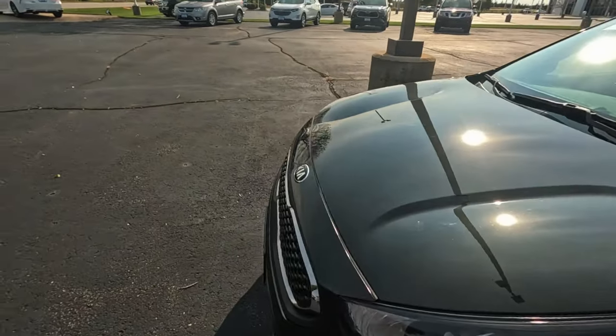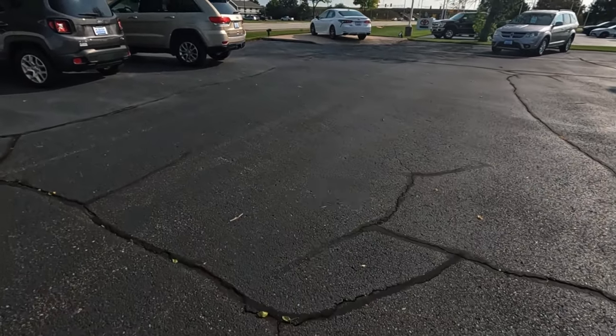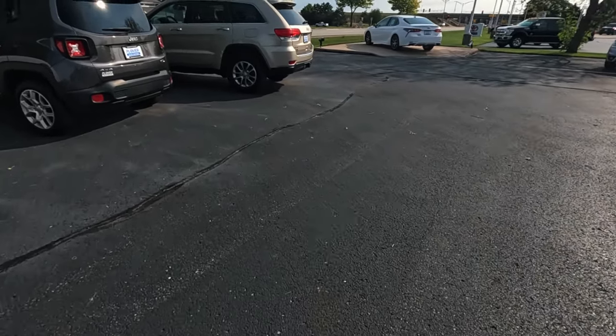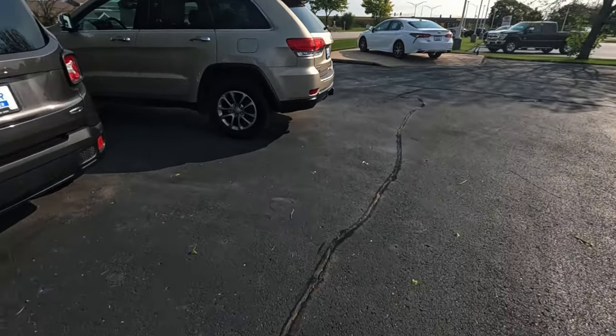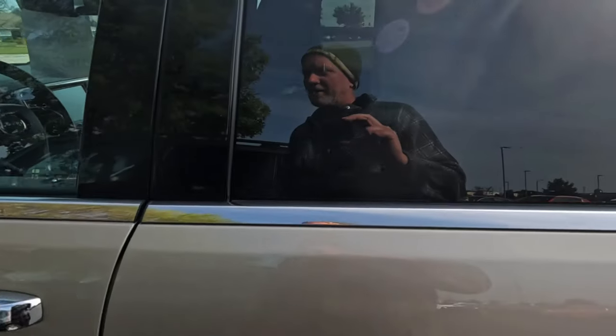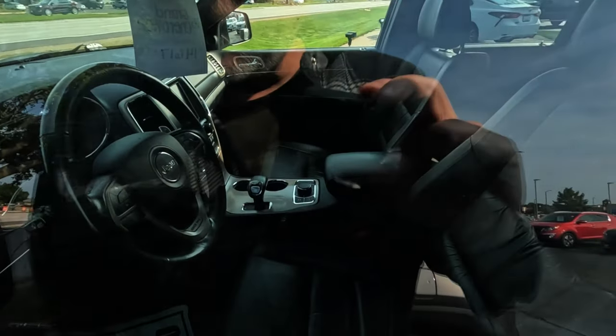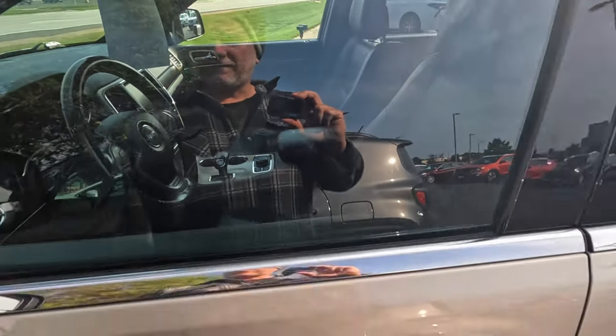You always have to compare to the price of new when you're pricing used. There's a Grand Cherokee, gold color, leather interior — how many miles? 119,000 miles. Just another $15,000. That's one open-as-leather.